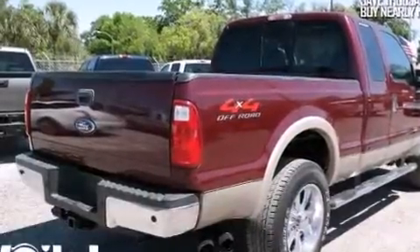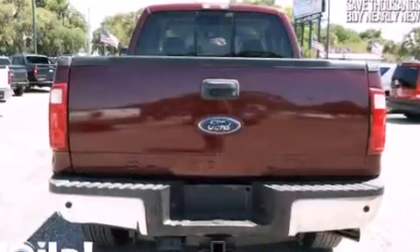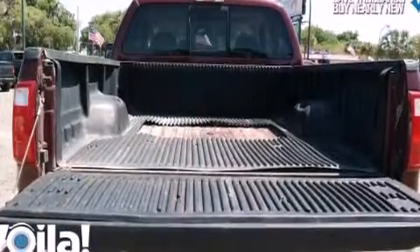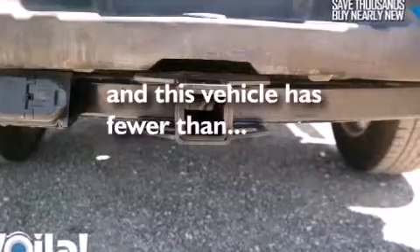All of the following features are included: a low-tire pressure indicator, a power driver's seat, cruise control, a CD player, air conditioning, full power accessories, a keyless entry system, a trailer hitch receiver. This vehicle has fewer than 66,000 miles on the odometer.